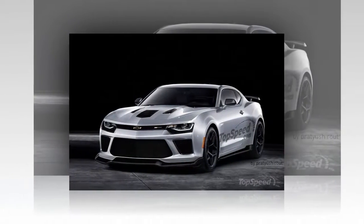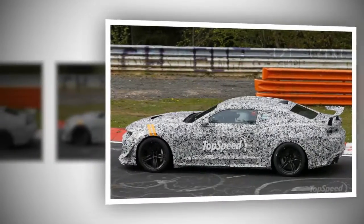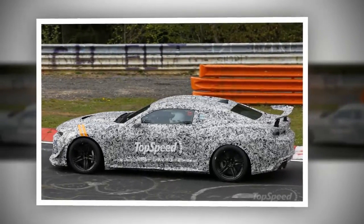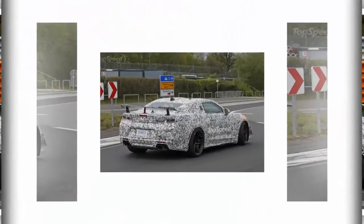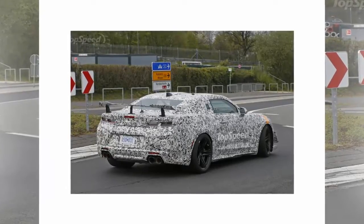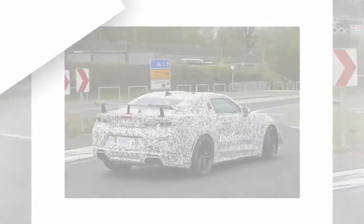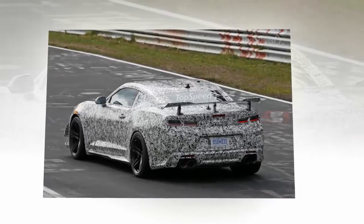Exterior. The Camaro Z-28 will obviously be based on the standard Camaro, but will have a slew of performance parts that make it a track-ready scalpel. That includes a bunch of aerodynamic improvements. In the most recent round of spy photographs, we can see just how aggressive Chevrolet is making the Z-28.